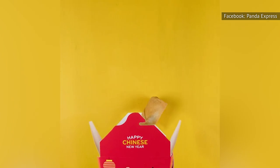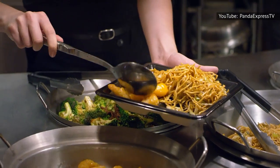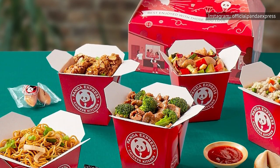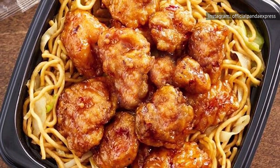Another great thing about Panda Express's chow mein, besides its relative healthiness and taste, is that it isn't too expensive, but the price can fluctuate depending on how you order it and where you live. According to Panda Express's online ordering system, you can order a Panda Express bowl with one entree over a bed of chow mein for around $7 to $8 depending on where you live.